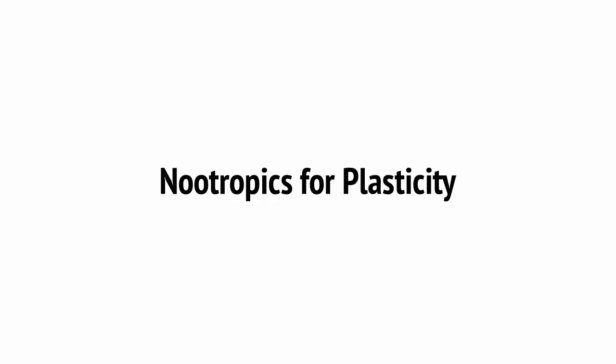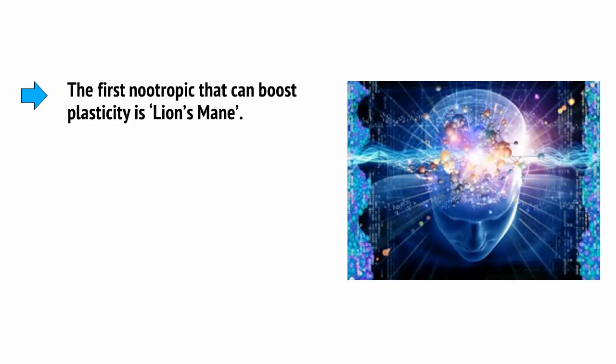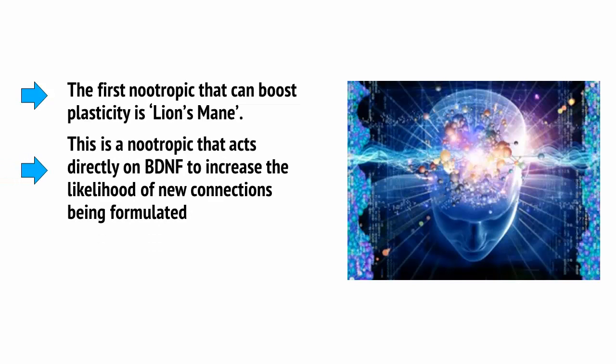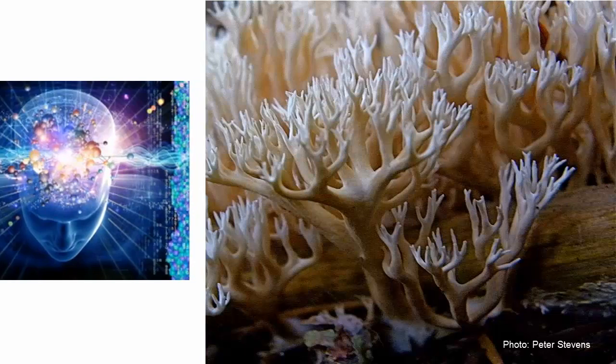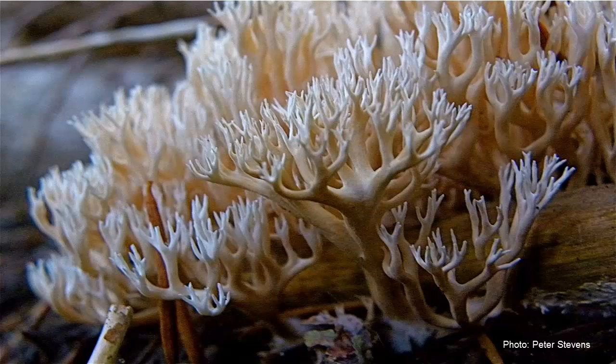But what about nootropics that directly affect this in a big way? There are a couple of options out there. The first nootropic that can boost plasticity is lion's mane. This is a nootropic that acts directly on BDNF to increase the likelihood of new connections being formed, which increases when we're presented with novel stimuli. Lion's mane is actually a mushroom and can be enjoyed as a coffee. There's not a huge amount of information available regarding the mechanisms of action or the long-term effects, but many people swear by this ingredient as a way to get a mental edge and some unparalleled cognitive boosts.